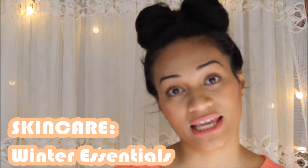Hey guys, it's Curly Curl here. Today's video is going to be on skincare and the winter essentials that you need to have.